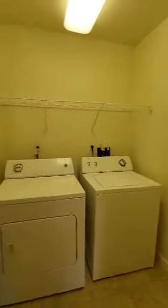Next to the fridge is a pantry for extra storage, and the washer and dryer is full-size in a separate room off the kitchen.